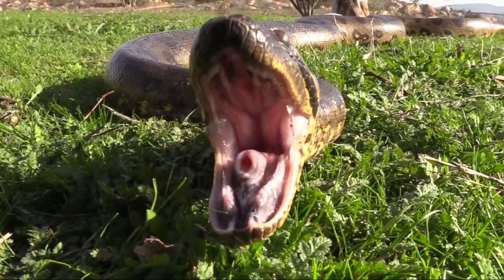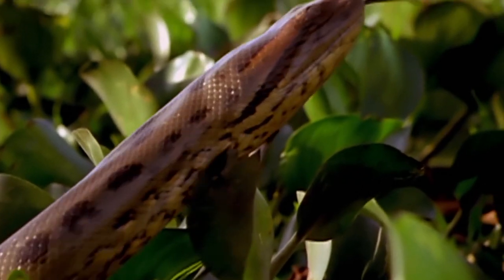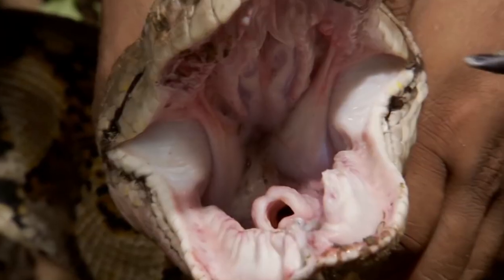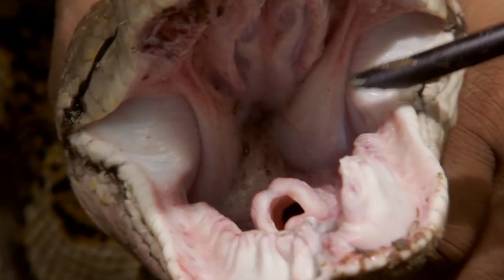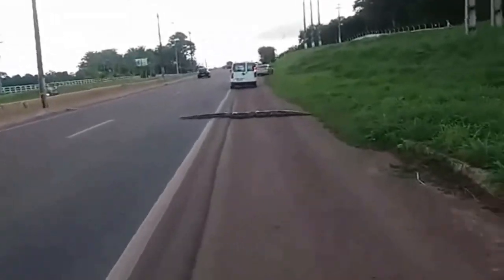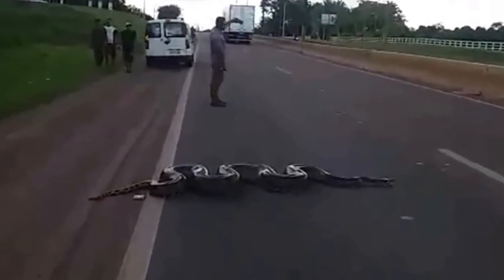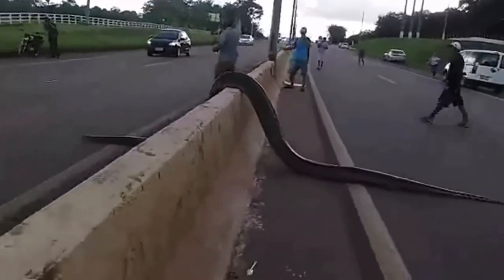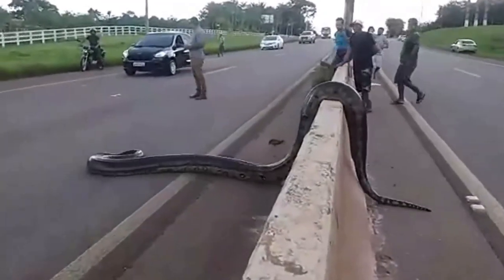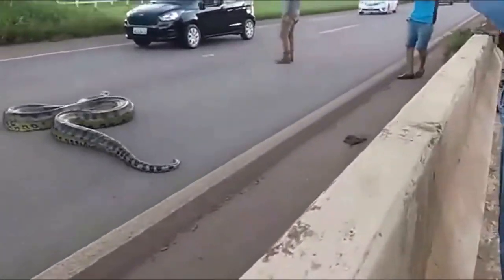Throughout the northern parts of South America, you can find the natural habitat of the green anaconda. The one in this video is one of the biggest I have ever seen — look at how thick its girth is as it feeds on a dead catfish. Traffic on a busy road in Brazil was halted after people spotted a giant anaconda crossing the road. The video shows the large snake trying to cross as people around watch, with many getting out of their cars to film it.